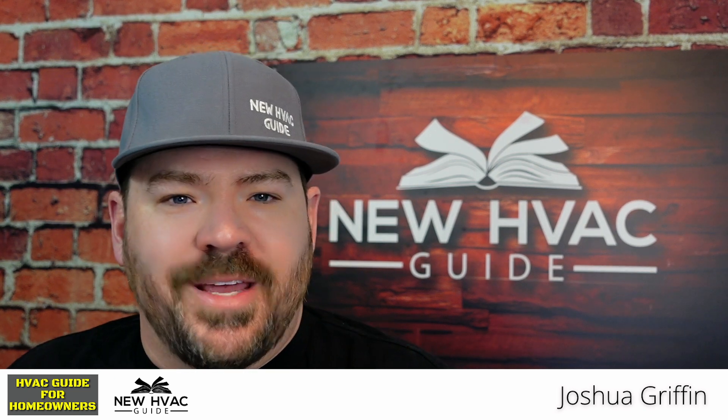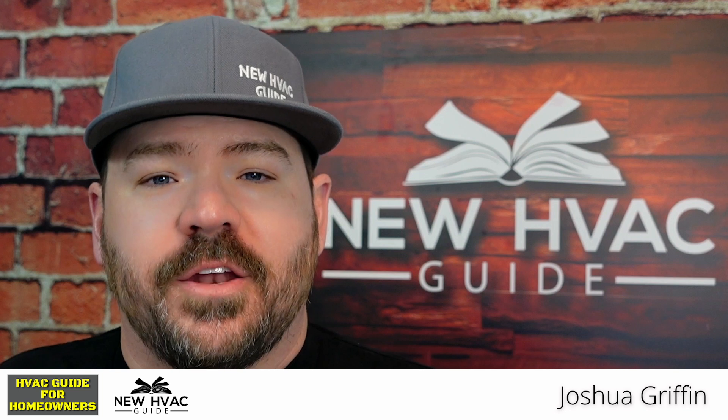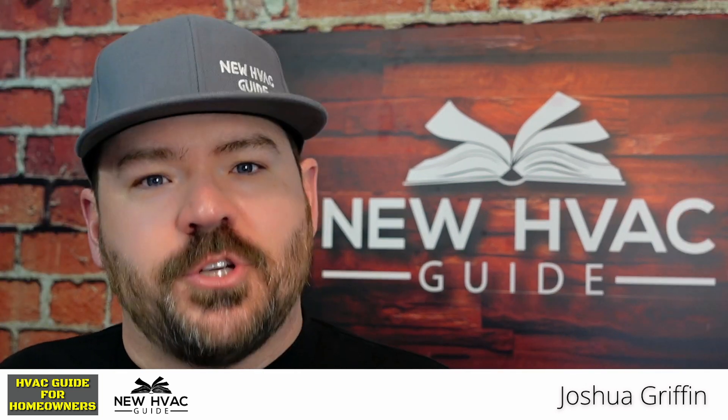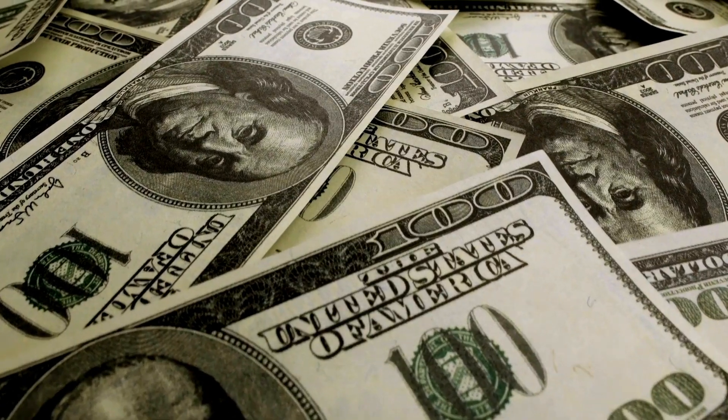There's a huge problem in our industry. I want to talk about something that I think is not talked about nearly enough. We talk about brands, things going on in our industry, crooked contractors — all kinds of different things that are really, at the end of the day, a cost to you, a cost to the homeowner, the consumer, somebody that's got to pay the bills.